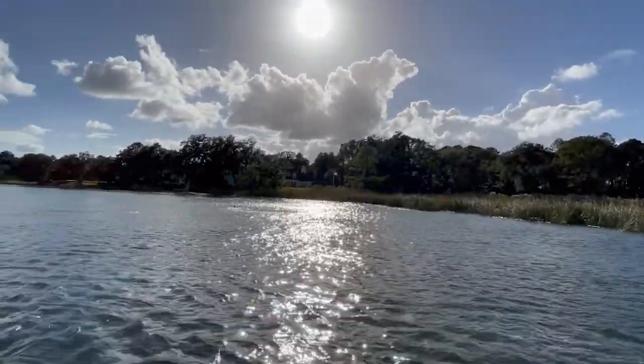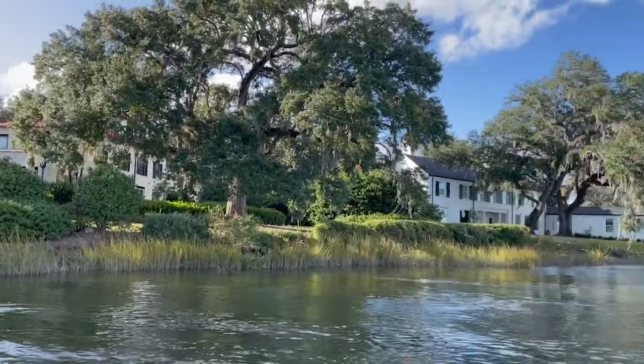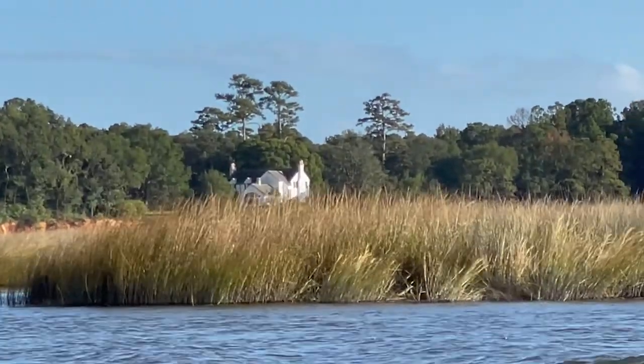This brackish waterway is home to a ton of wildlife and offers great fishing. Any animals can be seen, from alligators to dolphins to catfish.